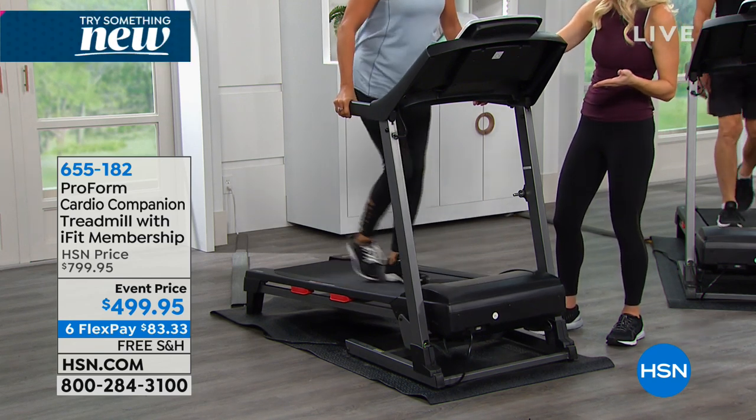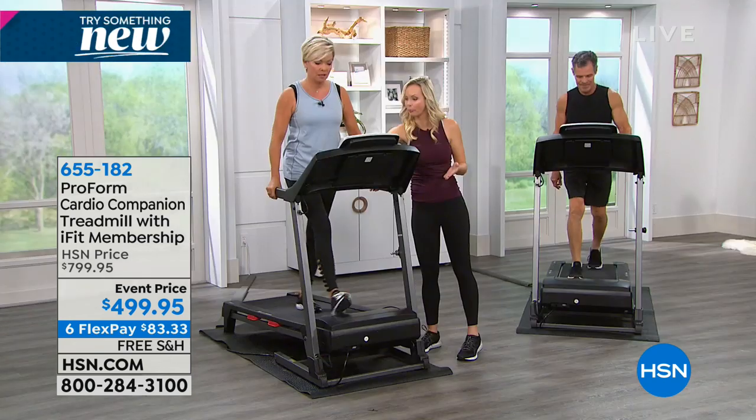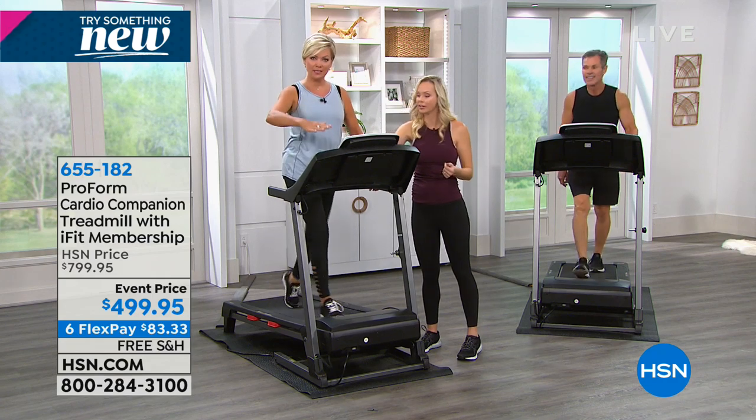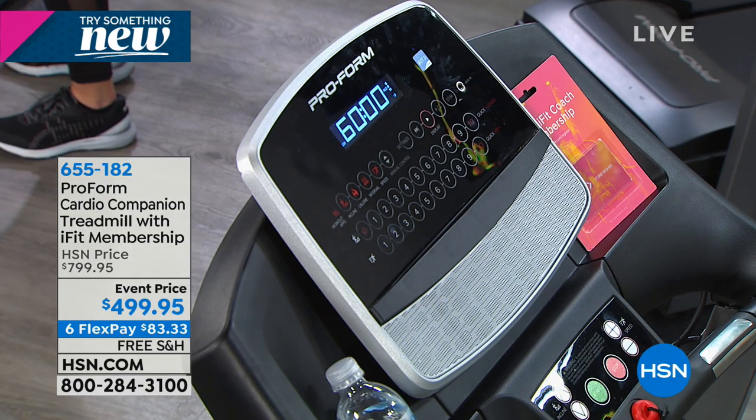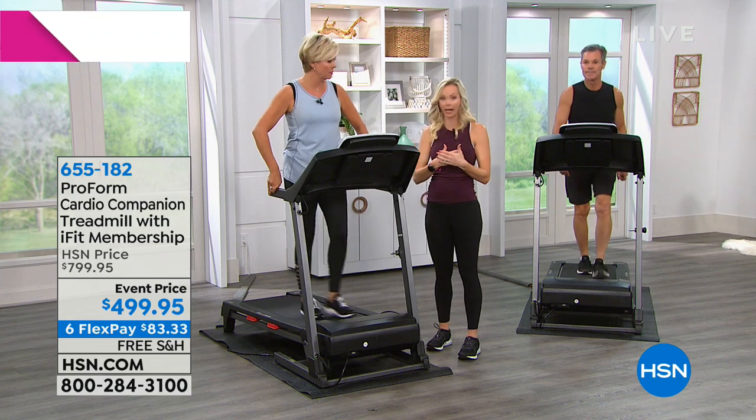The transitions are smooth and easy — you just touch the quick button and it brings the incline right back down. Everything about it is smooth and comfortable. Interval training is a hugely popular training method because it makes your body very calorie efficient.